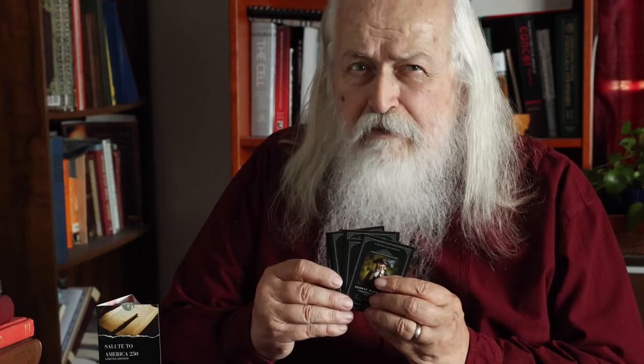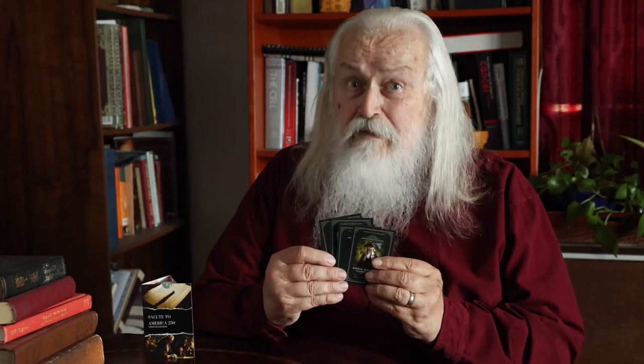If you're thinking about grabbing a set, I'd say don't hesitate. From the feel of things, they might be gone before you know it. And trust me, you're going to want to be part of this wave.